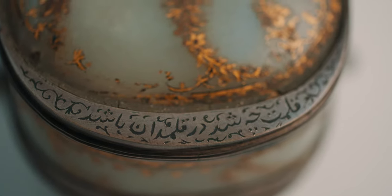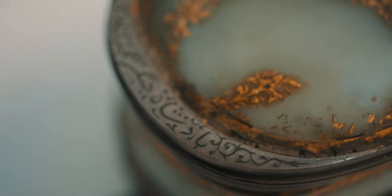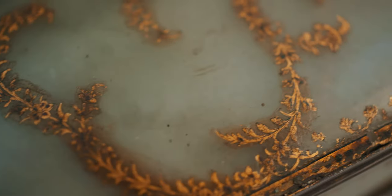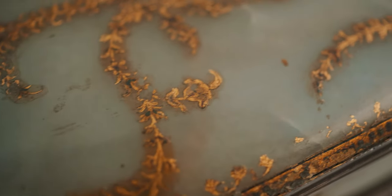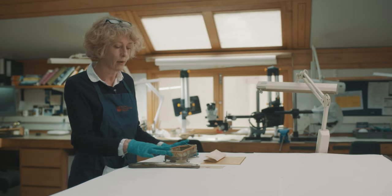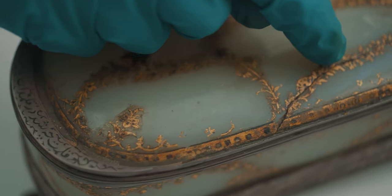I said to her, what about the box — could the box be genuine? And she said no. The reason is that any decoration would have been incredibly symmetrical, and it would have been inlaid with semi-precious stones. What this is instead is painted decoration used to conceal cracks in the jade.